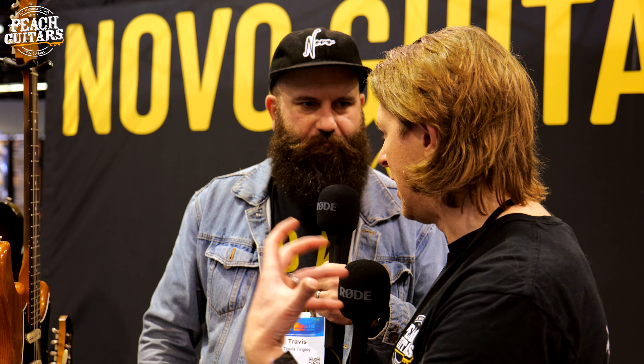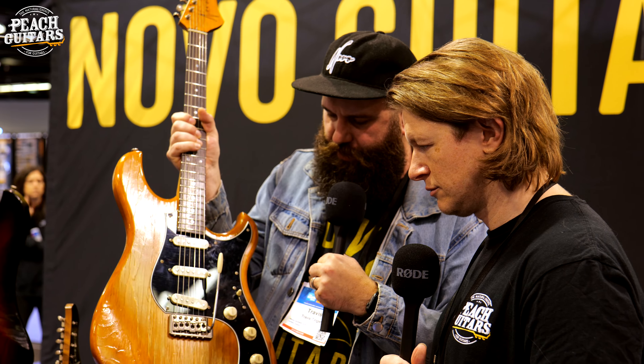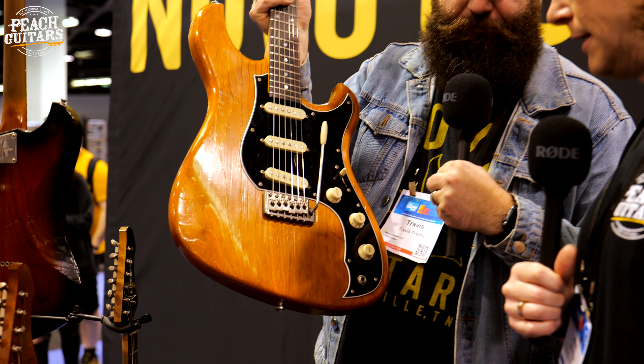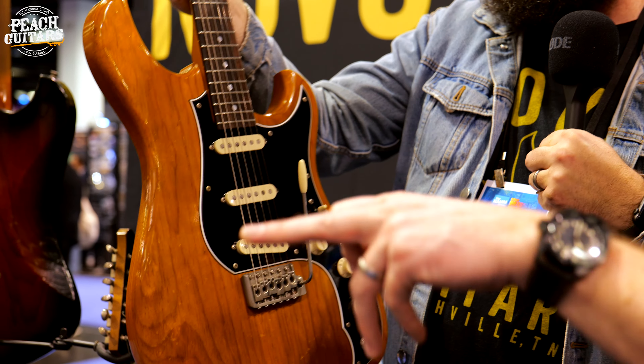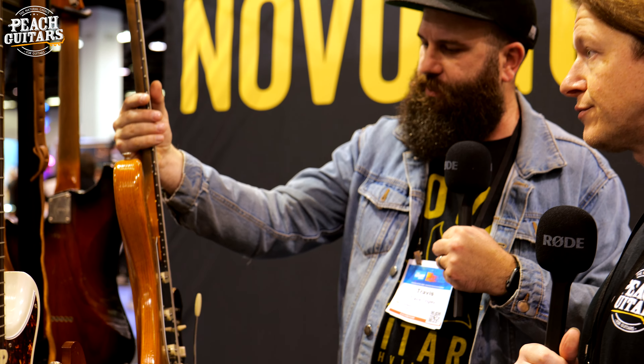The standard three single coil version — the S3 — the only difference with the blend part. Other than that, it's essentially the same. All pine bodies on the HSS as well.